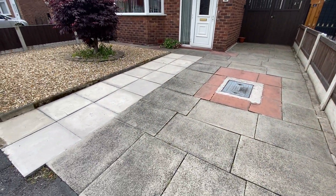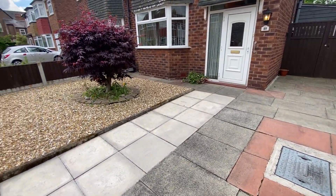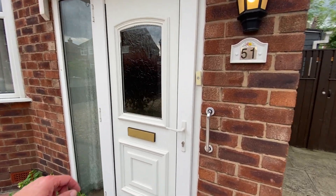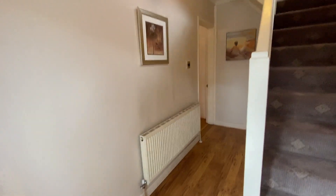So obviously you have your driveway here, which is a flagged driveway and can easily accommodate a really good sized car. And they have this beautiful shale area over here, so very low maintenance. The property is UPVC double glazed and gas central heating. So let's go inside, I'll show you the hallway and obviously the rest of the property.